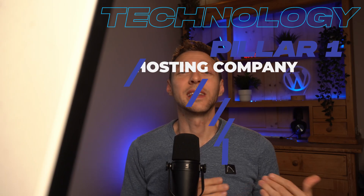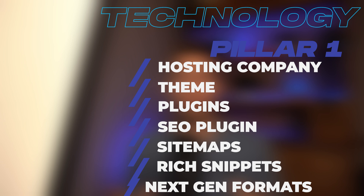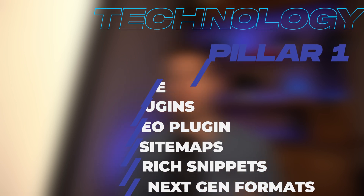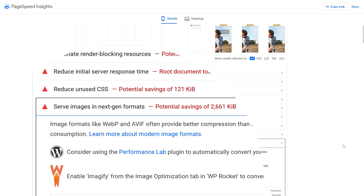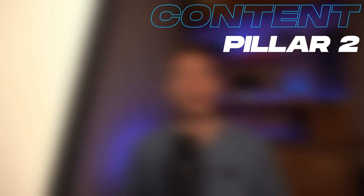The last one in this pillar is using next-gen web formats for your images and videos. For example, the WebP format or the SVG format are way better than JPG or PNG. There are all kinds of plugins that can convert your images to the next-gen formats. Then we go to the second pillar, which is content.